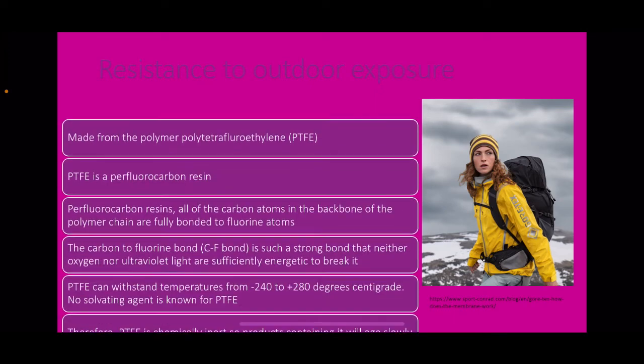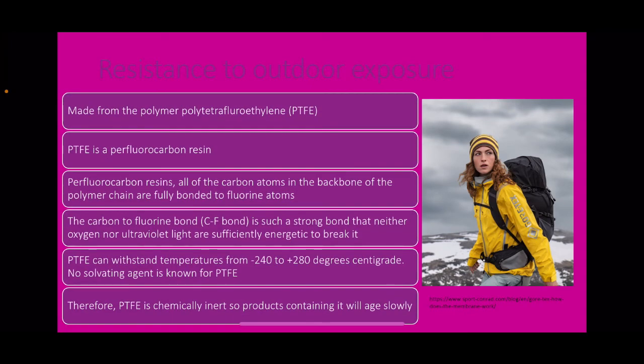Resistance to outdoor exposure. Gore-Tex is made from the polymer polytetrafluoroethylene (PTFE), a perfluorocarbon resin in which all carbon atoms in the backbone of the polymer chain are fully bonded to fluorine atoms. The carbon-to-fluorine (C–F) bond is so strong that neither oxygen nor ultraviolet light are sufficiently energetic to break it. PTFE can withstand temperatures from minus 240 to 240 degrees centigrade, no solvating agent is known for PTFE, and therefore PTFE is chemically inert — products containing it will age extremely slowly.